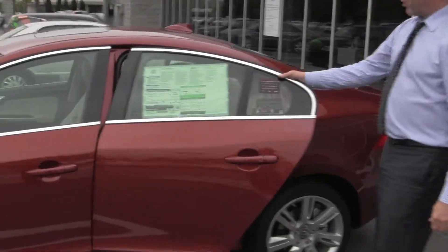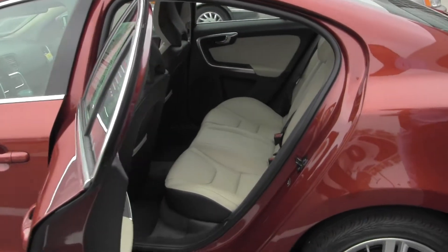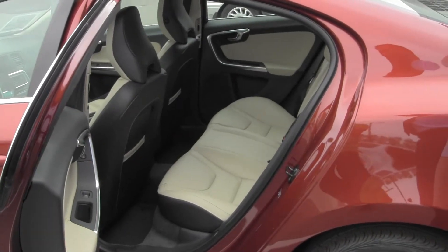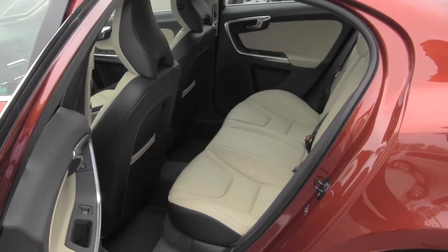The rear of these cars, compared to previous generations, offers seating very similar to what you have in the front. You've got two inches of additional leg room in the back — different from what the previous generation had.